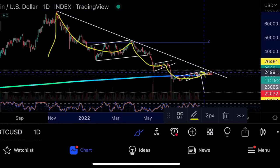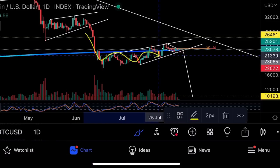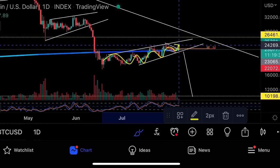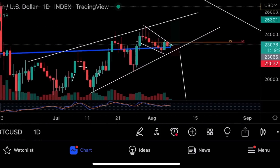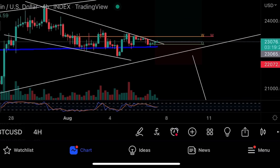November 11th was the day I called the top at 69k, and we've been coming down since. Even though it's looking bullish right now, we have to break through the 27k area — that's the main thing. On the bigger time frame we have a bear flag: a pole, a flag, and a rising wedge. I think it's going to break out above 25k, retest, bounce, go up with volume, and that will end the bear market.